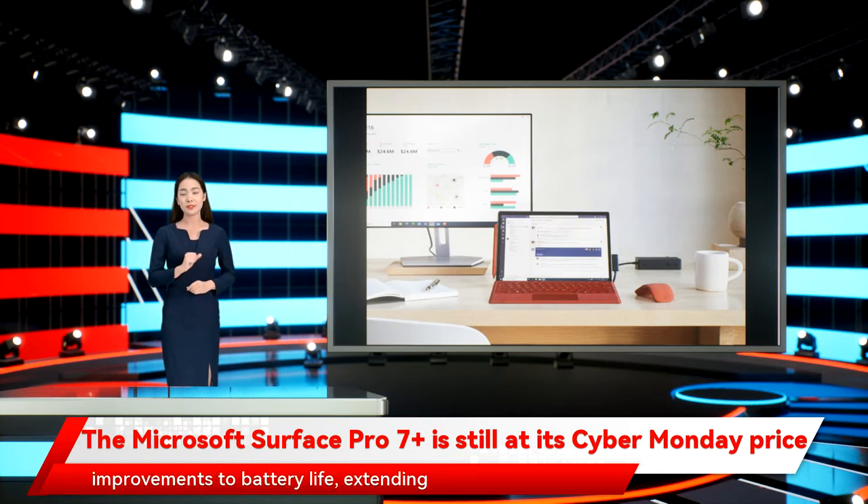Microsoft also made improvements to battery life, extending normal usage to 15.5 hours from 10.5 hours. So if you're always on the go, it's less likely that you'll run out of charge while you're outside and away from any outlets.